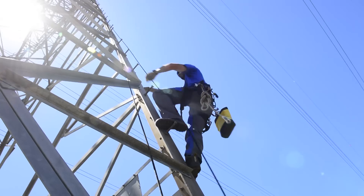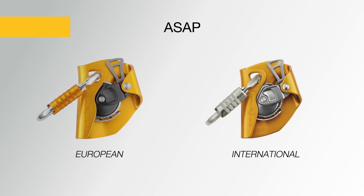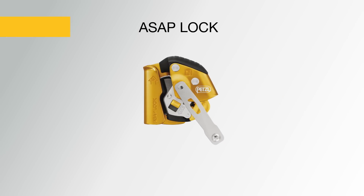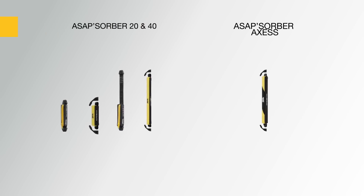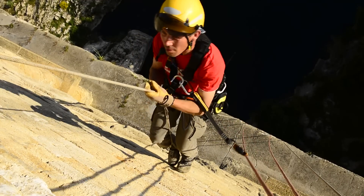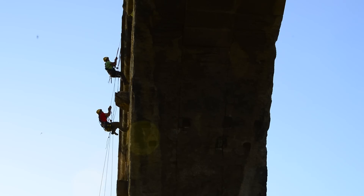The Betzel line of mobile fall arresters for ropes consists of two devices: the ASAP for fall protection and the ASAP lock for difficult access. This product line also includes energy absorbers and ropes. The ASAP and ASAP lock are designed to provide continuous fall protection and are easy to use.